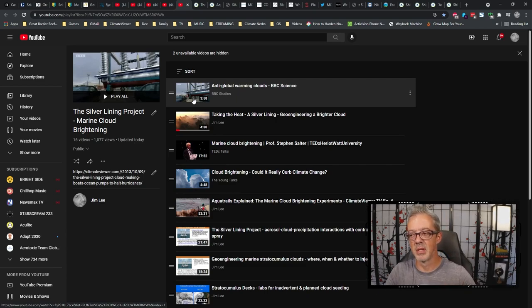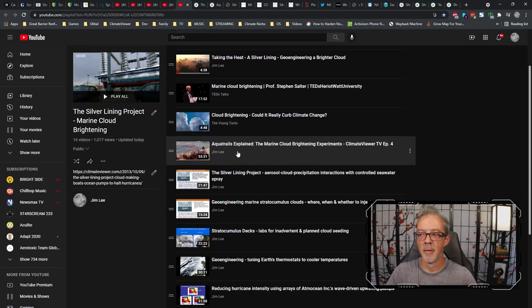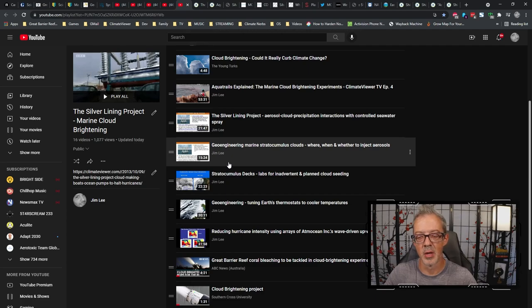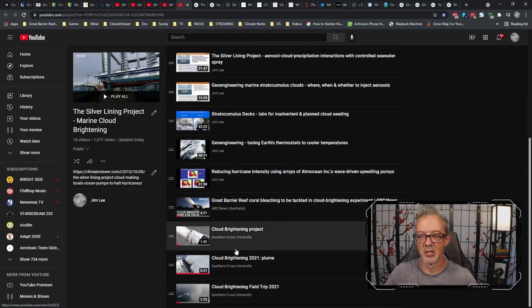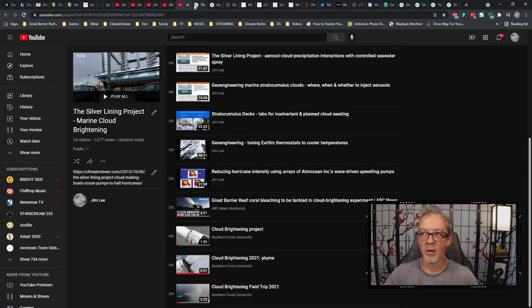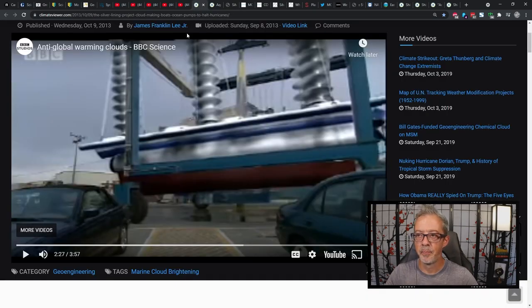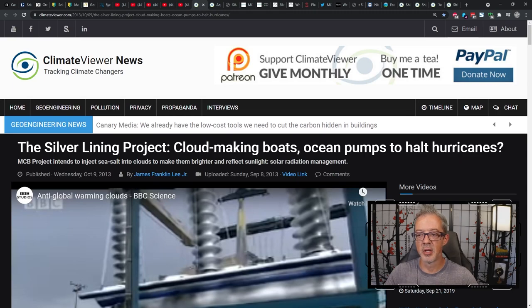John Latham's idea was these salt-pumping boats to brighten clouds. Dr. Steven Salter also worked with him and gave a TED Talk. The playlist goes up to presentations from the weather modification conferences at the American Meteorological Society, and includes the four videos I just showed you. I also wrote about this back on October 9th, 2013 — the Silver Lining Project, cloud-making boats, ocean pumps to halt hurricanes — which you can see from the BBC. It includes a little 3D animation of what the boat would actually look like.